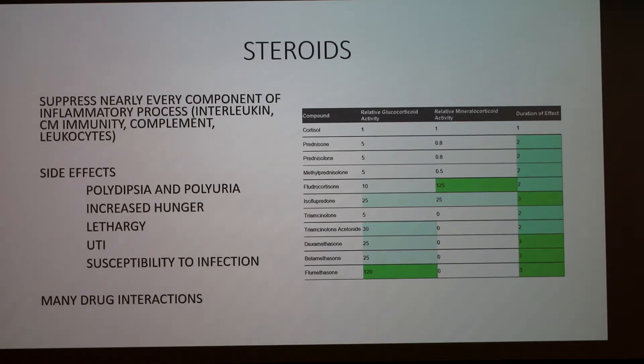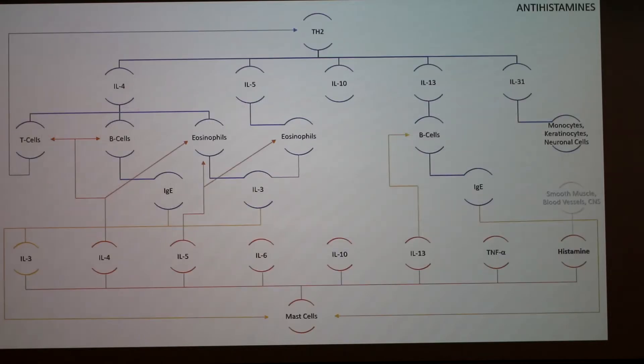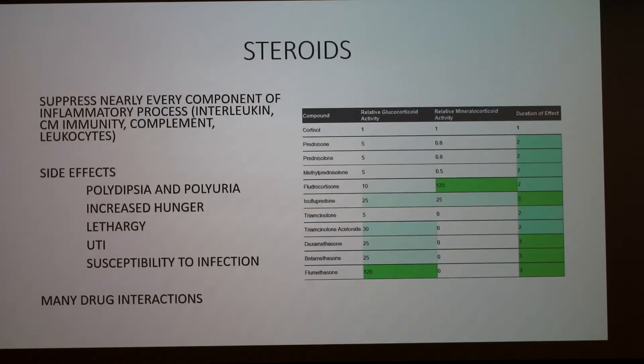The chart on the right shows relative activity of various steroids. It has glucocorticoid and mineralocorticoid columns because each steroid has both functions in differing amounts. Side effects of steroids, since it is such an aggressive treatment, include polydipsia, polyuria, increased hunger which can result in obesity, lethargy, UTIs, and increased susceptibility to infection since the entire immune system is suppressed. There are also a lot more drug interactions with steroids than with some other treatment options.